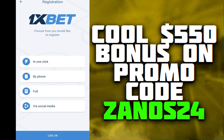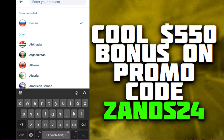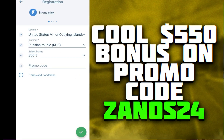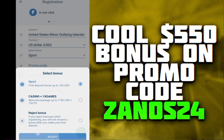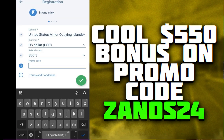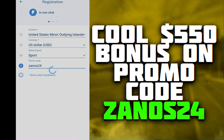After that, click registration. I will choose one-click — you can choose anything else. Select country: United States, currency: dollar, and select your bonus on sport or casino. I will choose sports, and enter the promo code: ZANOS25.